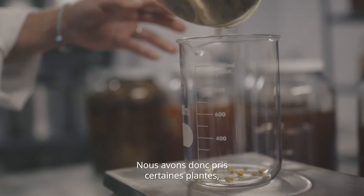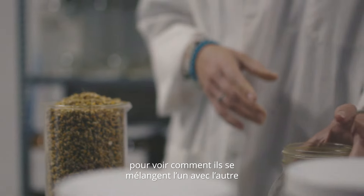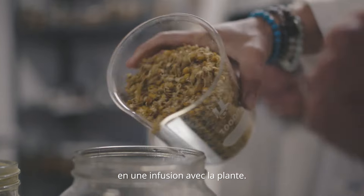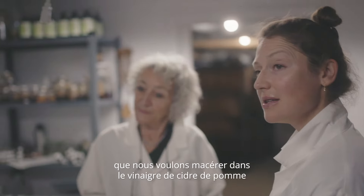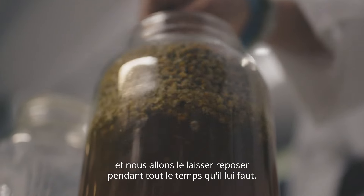So we've taken certain plants and infused them in the apple cider vinegar to see how they blend together and how the apple cider vinegar smell can be transformed into more of an infusion with the plant. We have measured the quantity of plants that we want macerated in the apple cider vinegar, and we're going to let it sit for the time that it needs to sit. We're going to look for all the aromas.